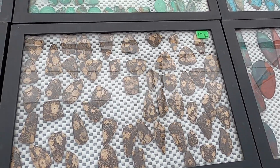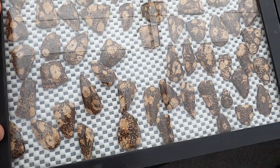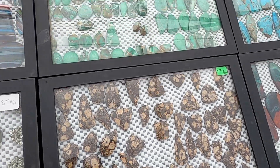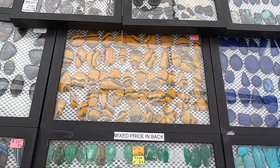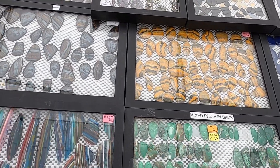What else comes from Chihuahua? Purple Passion Nugget, Crazy Lady's Agate, bird's eye rhyolite — and some of these too. Oh really? I thought all of that came from Aguascalientes, but some of them are from Chihuahua too. That's fantastic.